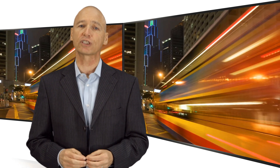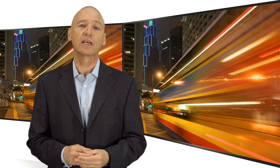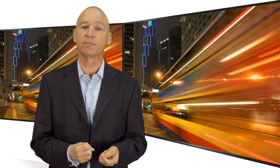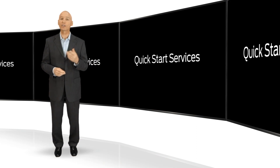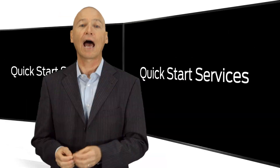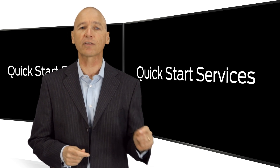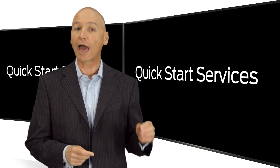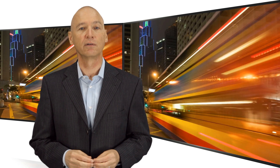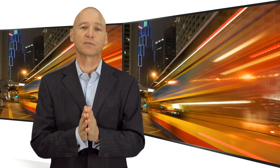Juniper can provide a useful supplement to the experts you have on your staff. For example, our professional services consultants can call on their practical experience to add startup expertise to your team. One example would be Quick Start services, which are designed for customers who have not previously used specific Juniper products. A professional services consultant works with your staff to give them guidance and advice during the initial implementations, and brings them up to speed to perform further implementations on their own. And of course, we have a variety of standard and tailored offerings for more extensive projects.